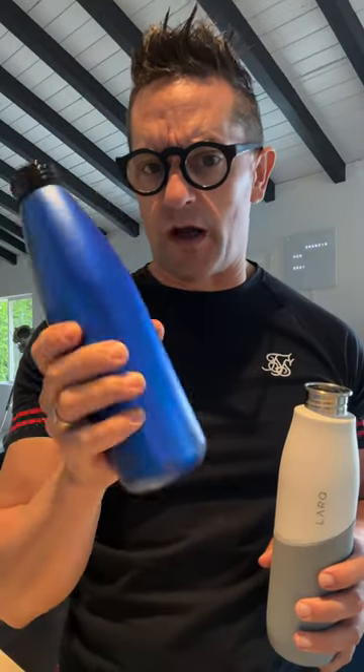This is Lark's reusable water bottle. We all know that when we're drinking from our regular water bottles, sometimes they smell strange and weird — like funky. Those are bacteria that can grow in your water bottle when you don't clean them enough.